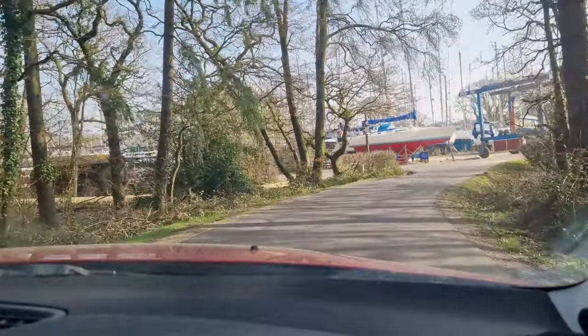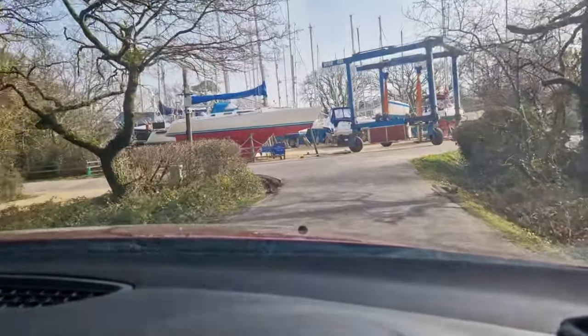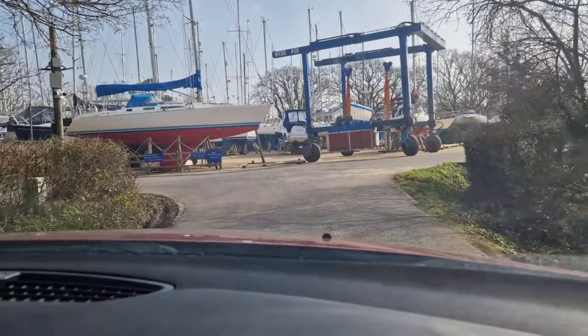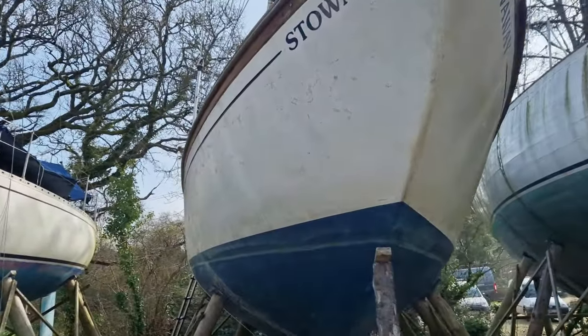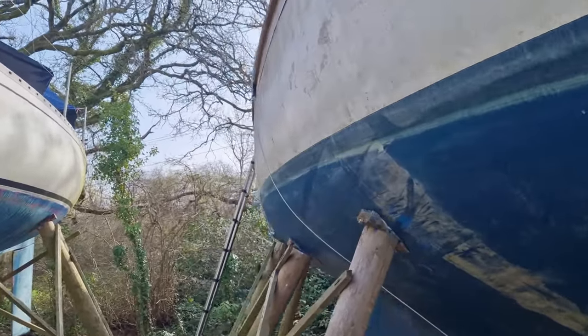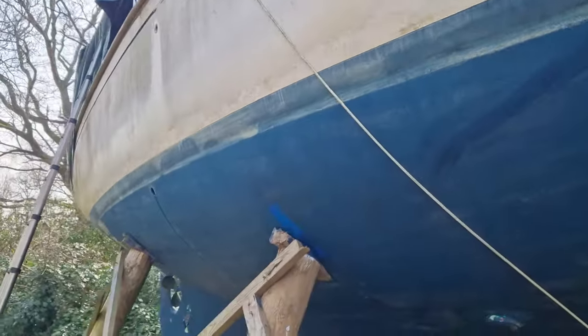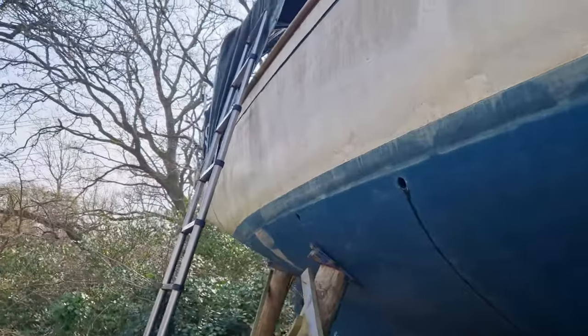After about five hours of driving, I've arrived in the New Forest at Buckler's Hard. I mentioned a couple of episodes ago I was considering getting a bigger boat, and well, here it is — a Nicholson 32 Mark 3 called Stowaway. It's probably a little bit bigger than I had intended, but I really like the write-ups on these Nicholsons.